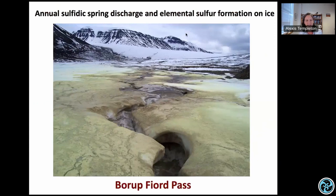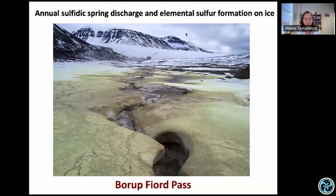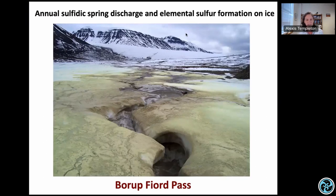What I'm going to talk about is this intriguing site where on an annual basis there's the formation of elemental sulfur deposits, as well as sulfate salts, carbonate minerals, and other phases that form on the surface of the ice at the toe of a glacial system. We're interested in both physicochemical and microbiological processes, and how we would detect evidence of life activity or biosignatures produced and preserved in these kinds of environments.